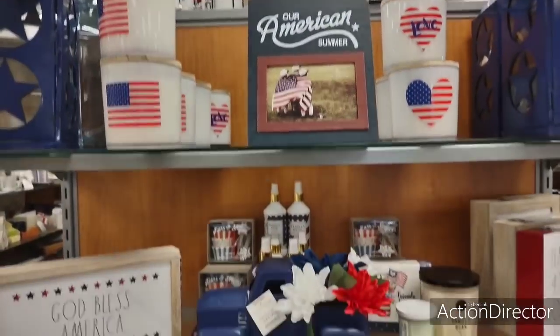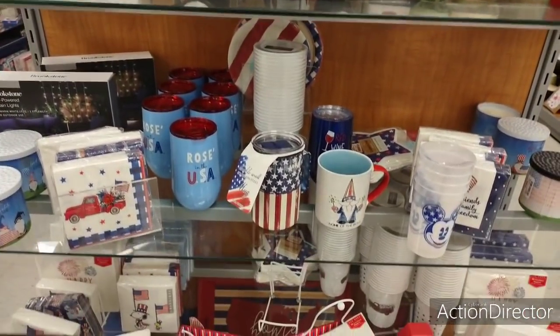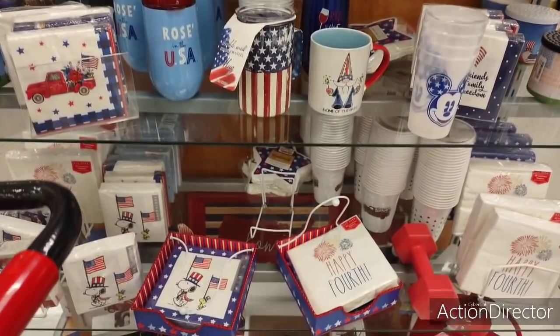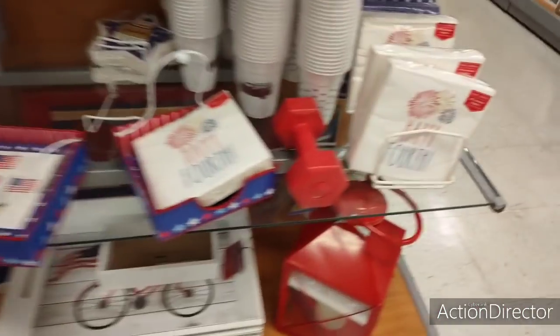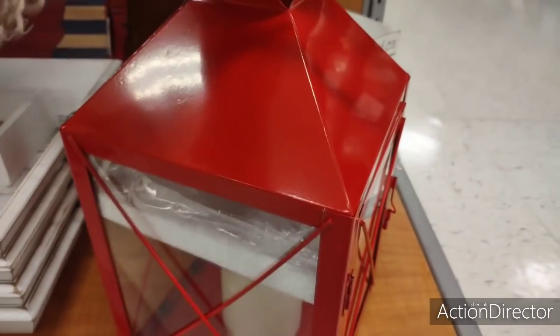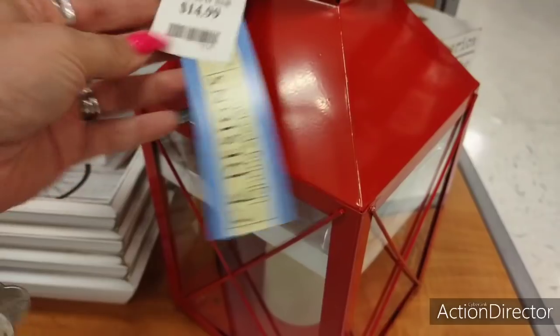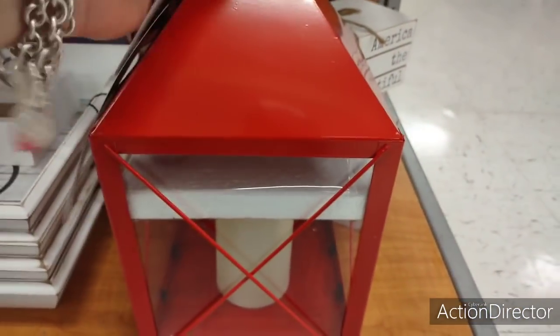Really cute stuff. And the rest of the stuff I've already shown in other videos, so I'm not going to go through the whole entire thing. Oh, this is cute — a new red lantern. And sorry about the background noise. $14.99. That is really cute.